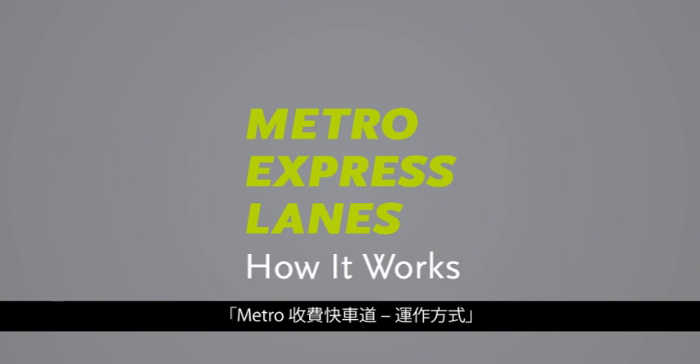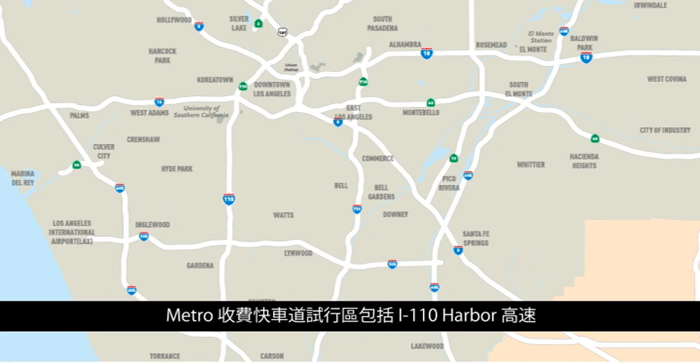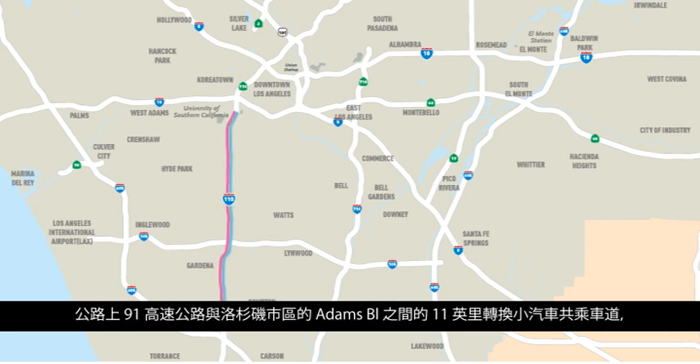Metro Express Lanes is a one-year pilot project which uses congestion pricing to reduce congestion for motorists and transit riders on two of the most congested freeways in the United States. The Metro Express Lanes pilot area includes 11 miles of converted carpool lanes on the I-110 Harbor Freeway between the 91 Freeway and Adams Boulevard in downtown Los Angeles, and 14 miles of converted carpool lanes on the I-10 El Monte Freeway between I-605 and Alameda Street in downtown Los Angeles.